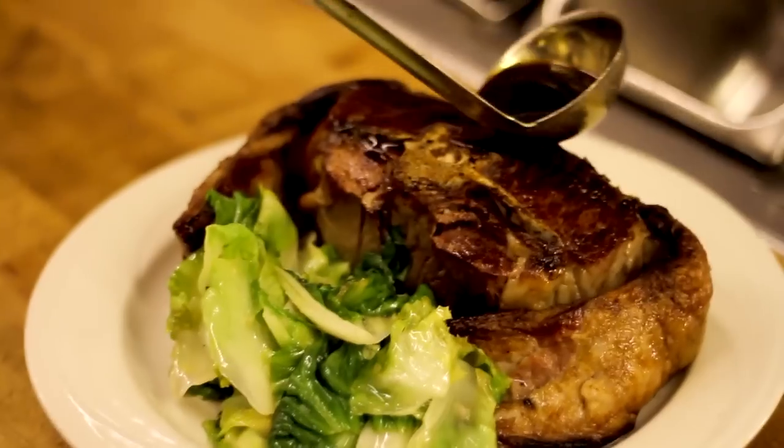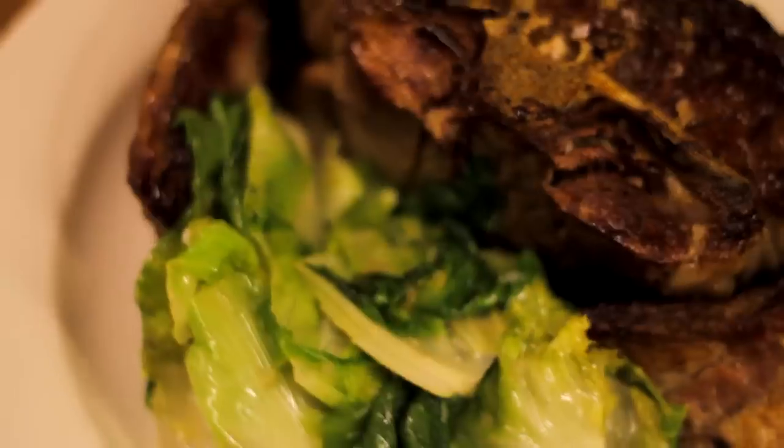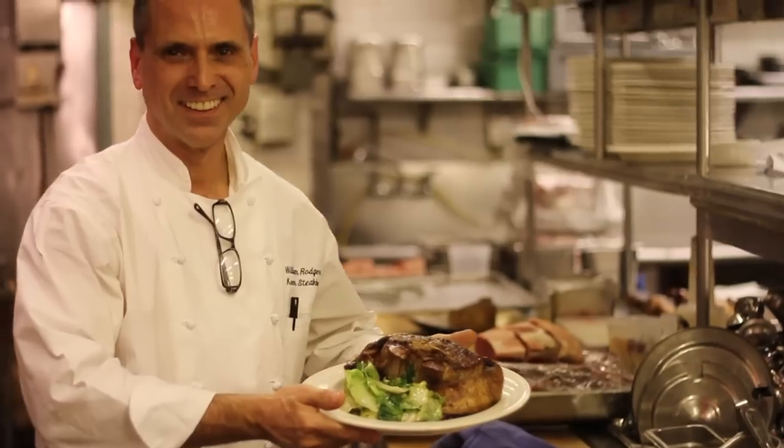I have a responsibility to make sure that we uphold the standards that people expect when they come for the mutton at Keene's. Maybe someone heard stories of their grandfather or their father talking about how delicious the mutton was. We want to be able to deliver that same quality. So it's something that we take very seriously.